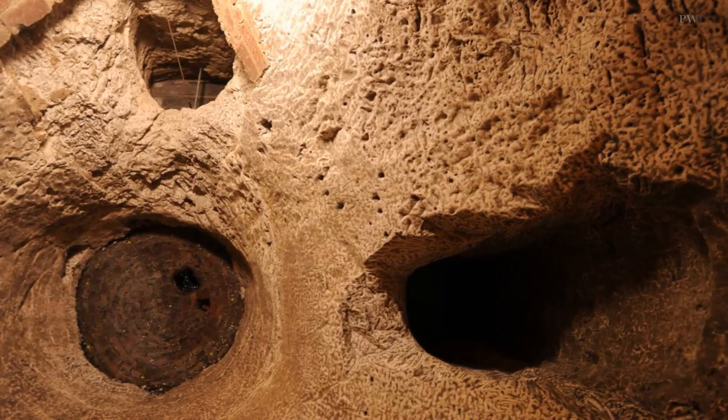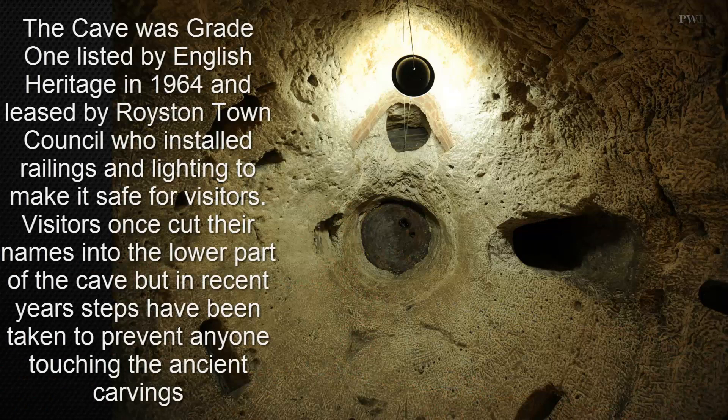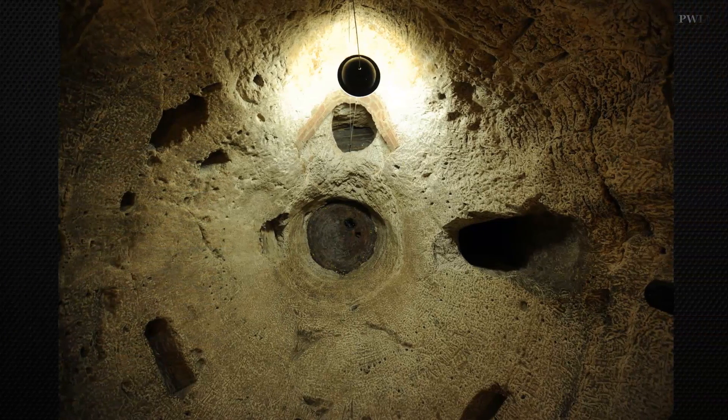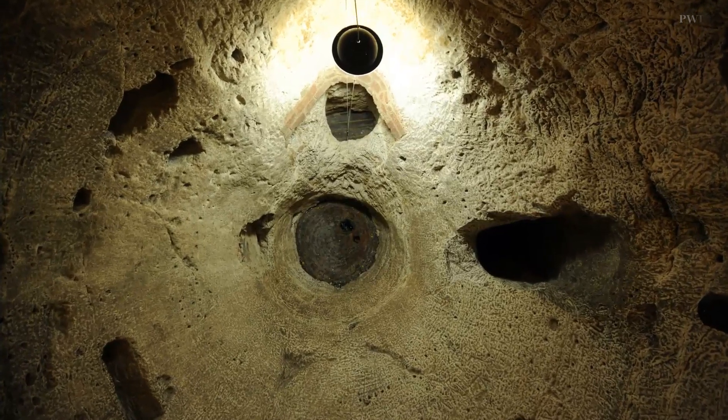The cave was grade one listed by English Heritage in 1964 and leased by Royston Town Council, who installed the railings and lighting. Visitors once cut their names into the lower part of the cave, but in recent years steps have been taken to prevent anyone touching the ancient carvings.